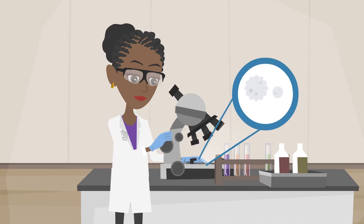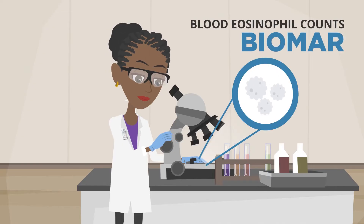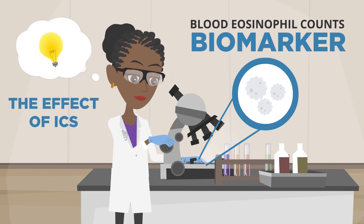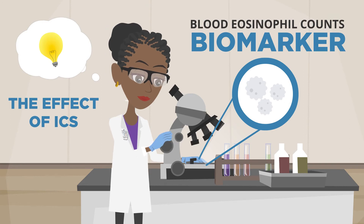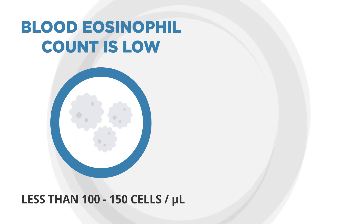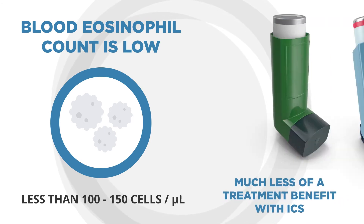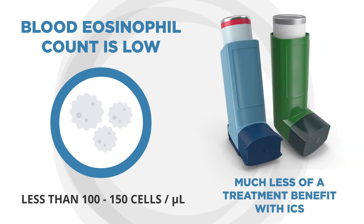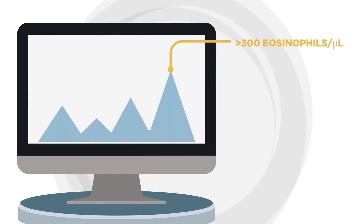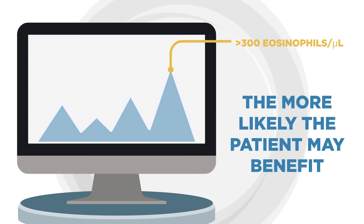Several recent studies have looked at blood eosinophil counts as a biomarker to predict the effect of ICS added on to bronchodilator therapy on exacerbations in patients with COPD. Generally, these studies have shown that when the eosinophil count in the blood is low — such as less than 100 to 150 cells per microliter — there is probably much less of a treatment benefit with ICS on exacerbations. The higher the eosinophil count, particularly values over 300, the more likely patients may benefit from inclusion of ICS for prevention of exacerbations.